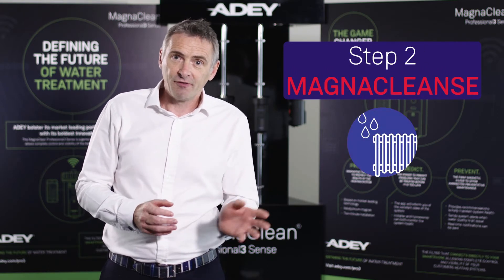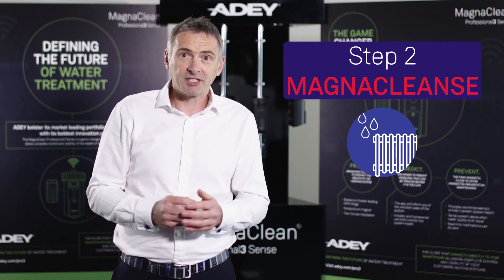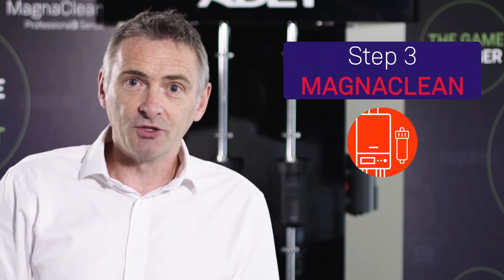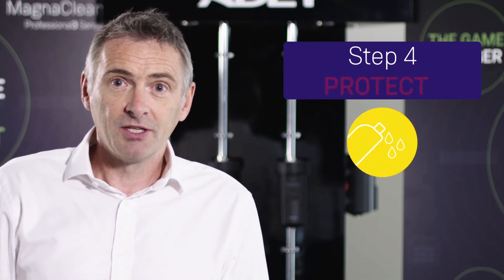Step two: flush that dirty water out. You can do that using a product such as the MagnaCleanse. Step three: make sure you've got an inline filter fitted, and this is a good time to clean it out and maintain it.